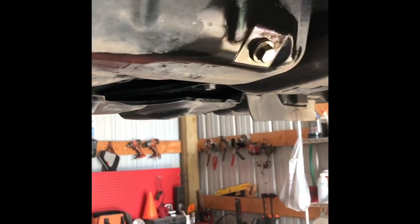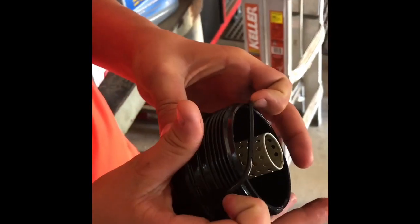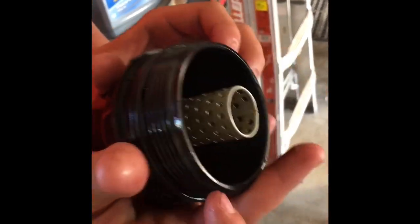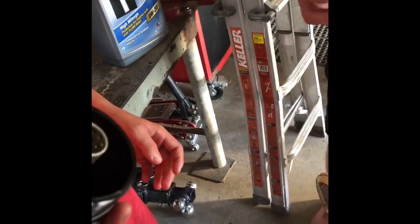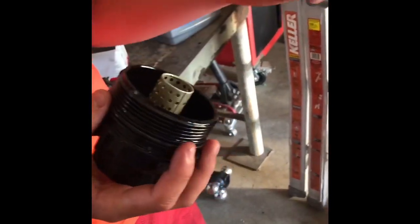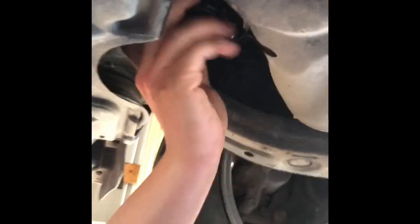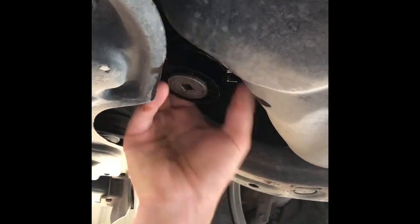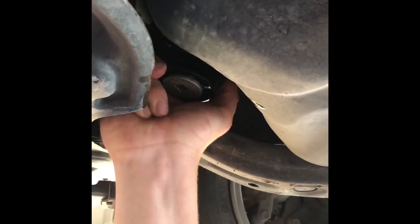Now that the old filter is off and the area is cleaned up, take the new sealing ring that came with your new filter and push it down to the bottom of the filter so it will seal tightly when screwed in. If it's hard to put on, add a little oil so it slides on. Then pop the filter in place, go back under the car, and screw it in by hand first, then tighten with the wrench.